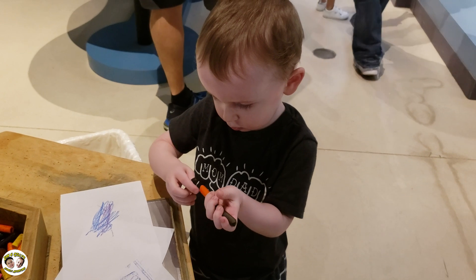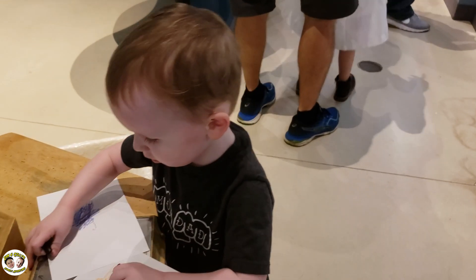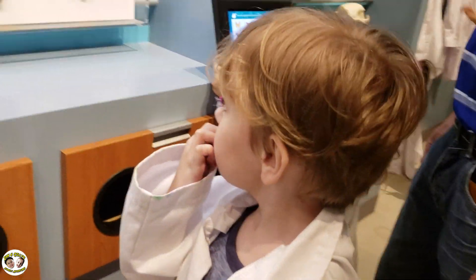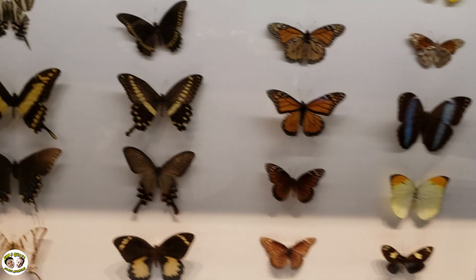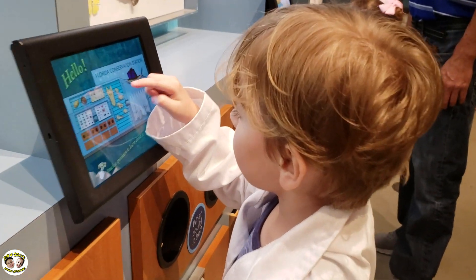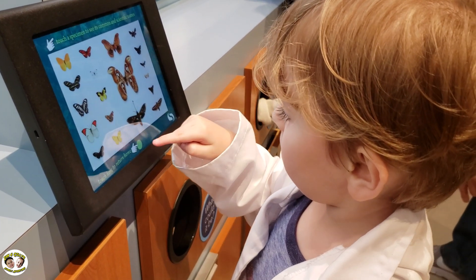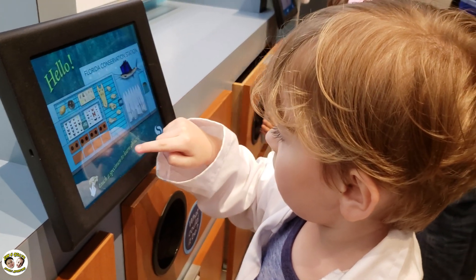We cannot wait to come back and check this out. The South Florida Science Center and Aquarium is such a wonderful way to spend the day as a family and learn. As you can see, Ian is very much enjoying his time as a scientist.